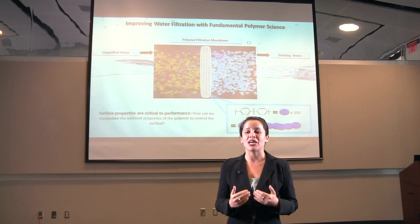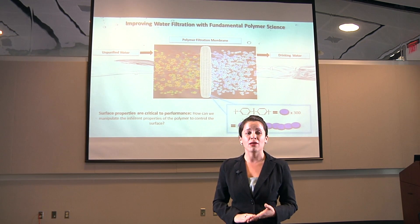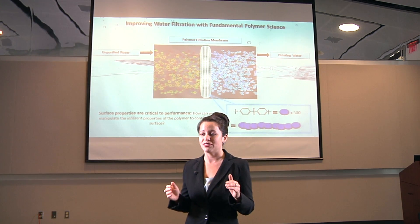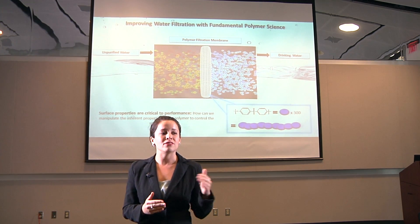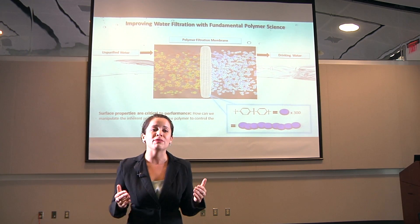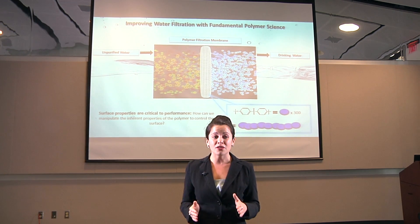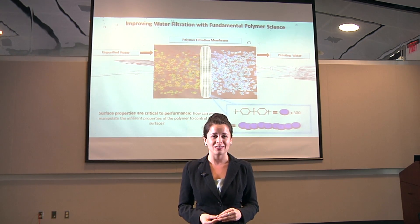In my research, I am trying to determine the fundamental laws of thermodynamics and polymer physics that dictate the arrangement of these chains at their surfaces. In this manner, I am endeavoring to elucidate how different environmental parameters can alter the surface properties of these polymer membranes. And ultimately, I hope to improve PESU materials to enable longer product lifetimes and better suit the demands for clean drinking water in developing countries.